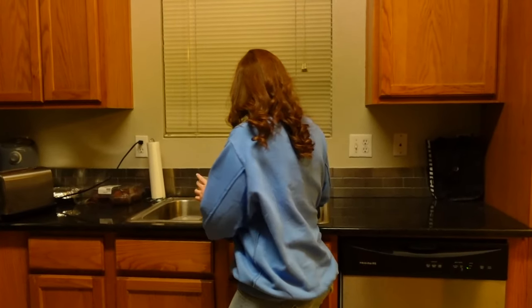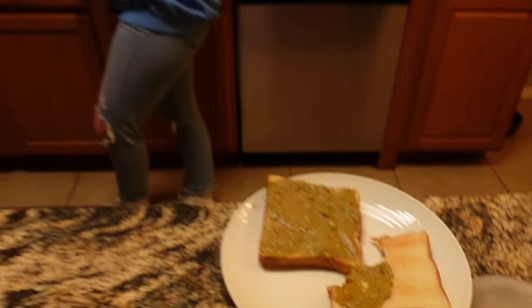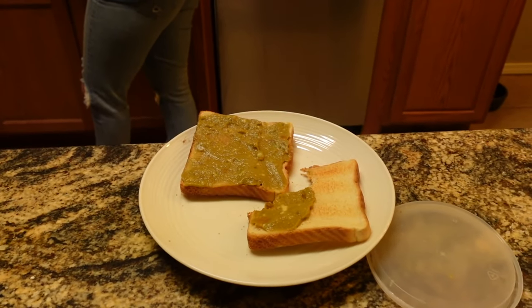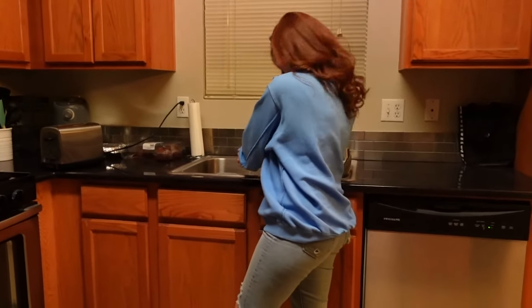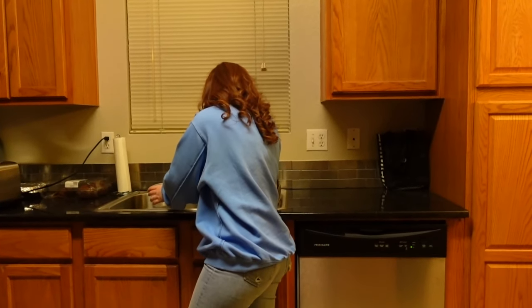Ashley is eating one-week-old avocado — look at that. She says if she gets sick, she gets sick. She thinks it still smells fresh. She says she's in survival mode. That's what being a college student is like.